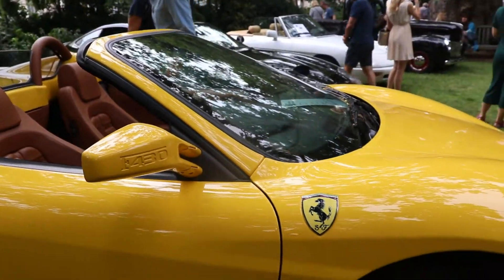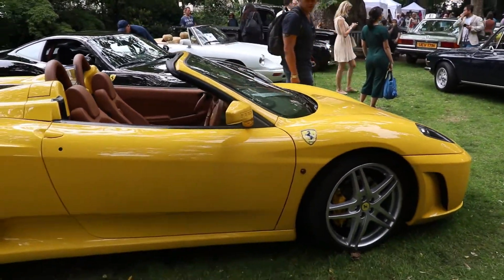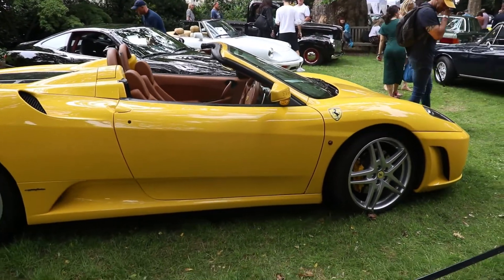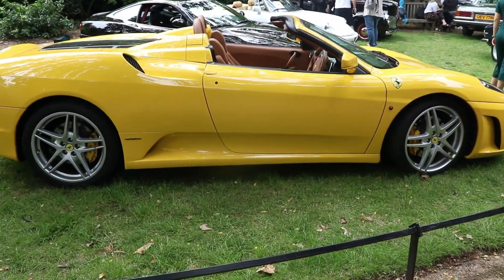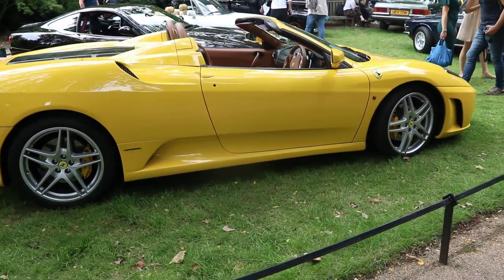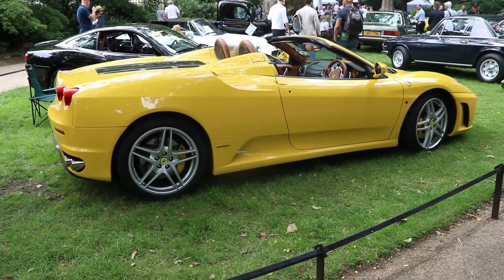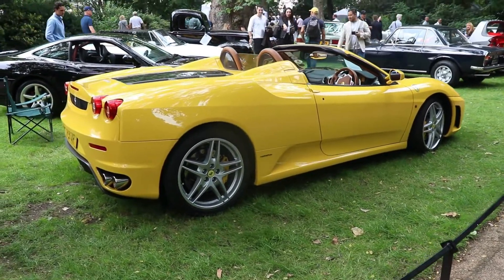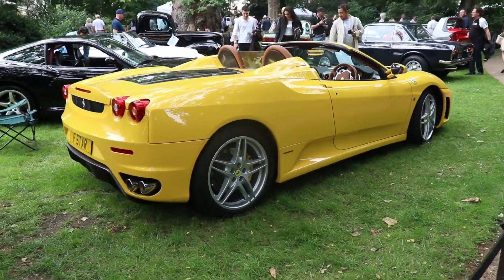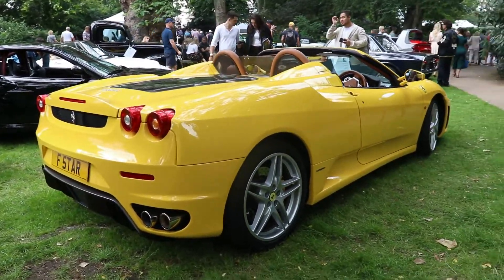Yellow and red are the best colors for the Ferrari F430 Spyder. The Ferrari F430 came in 2004 and production ended in 2009. It was a successor of the Ferrari 360 Modena. Then in 2009 the model was replaced by the Ferrari 458 Italia. The design was made by, of course, the well-known Italian house Pininfarina.